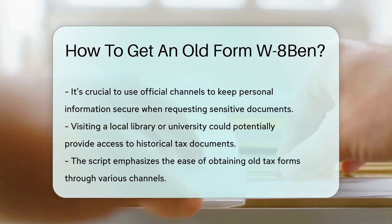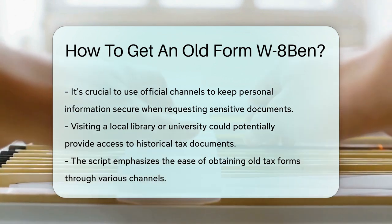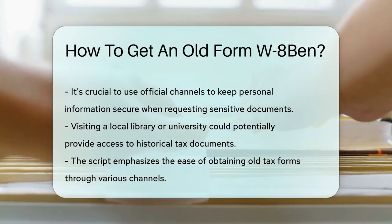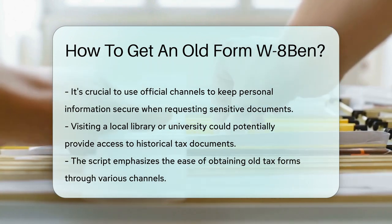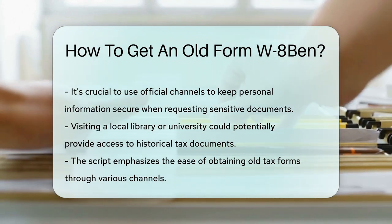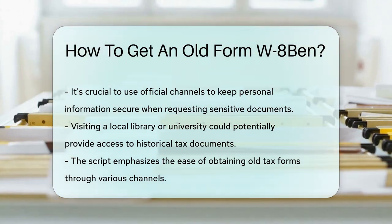Last but not least, your local library or university might surprise you. They could have archives of tax forms for public use — a visit there might end your search with success. Remember, it's important to keep your personal information secure. When requesting sensitive documents, always ensure you're using official channels.